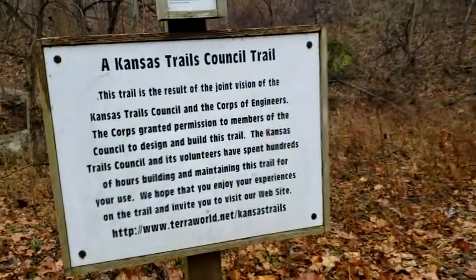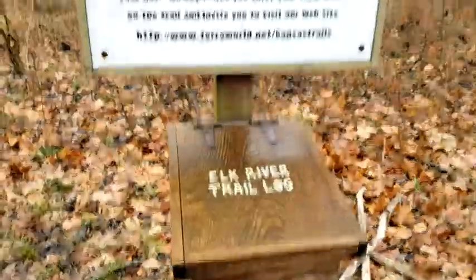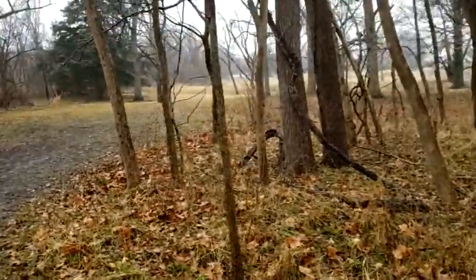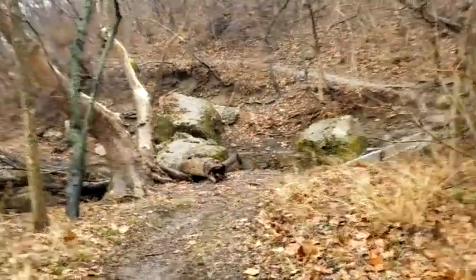Kansas Trail Council Trail Club is who maintains the trail. Signed in the log there — you can see right back over through the trees is where the parking area is. I'm gonna cross this little creek here and head up that way.